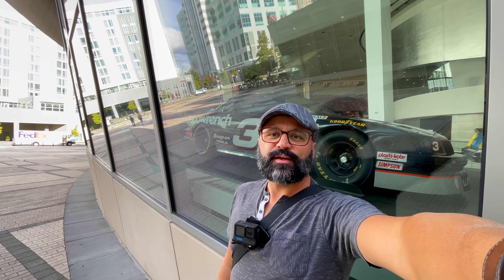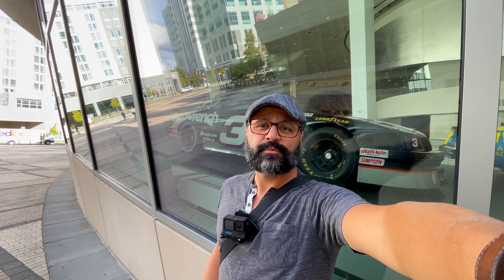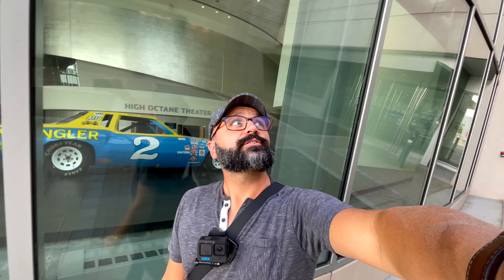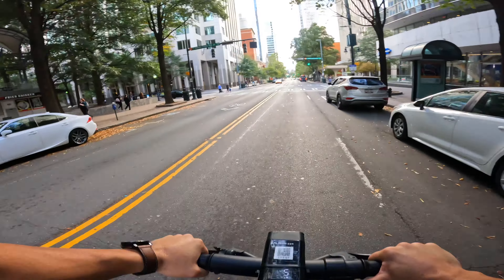Growing up, every Sunday my dad would sit and watch the NASCAR race, and a lot of times I'd watch it with him. Dale Earnhardt — the number three right behind me here — was his favorite driver. I remember we were watching the race together when Dale crashed and passed away. It was a pretty sad day. Here's one of his old cars at the NASCAR Hall of Fame. Unfortunately, I did not have the time to go in and visit the museum — I only had one night.